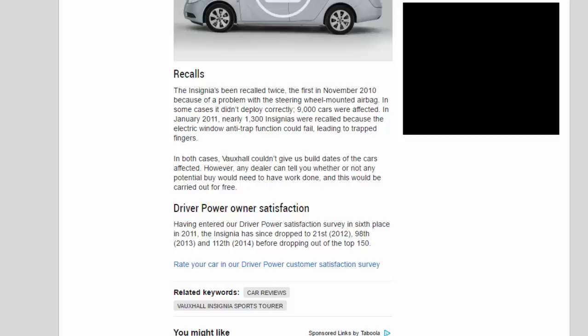In the Driver Power owner satisfaction survey, the Insignia entered in sixth place in 2011 but has since dropped — to 21st in 2012, 98th in 2013 and 112th in 2014 — before dropping out of the top 150 entirely.